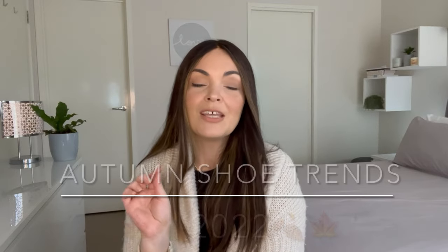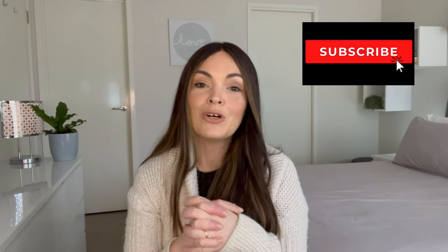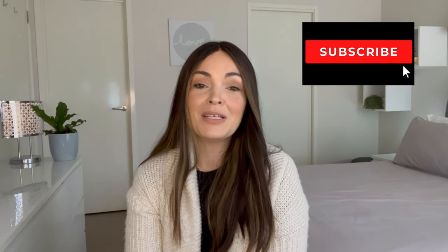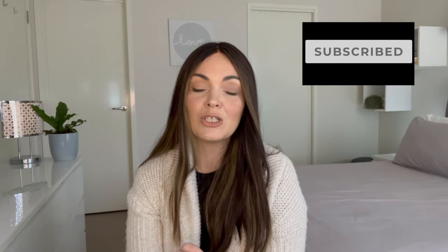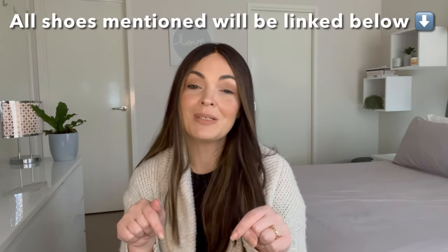Hey guys, welcome to my channel. My name is Alana and today I am talking all about footwear — shoes, boots, everything you might need for our season of the moment, which is autumn. It is getting cooler here in Melbourne, so these shoes will set you up for the cooler months. I've found lots of different trends and options to suit whatever your budget may be, so let's get stuck into it. All the products will be linked in the description box.